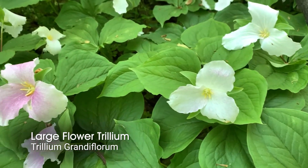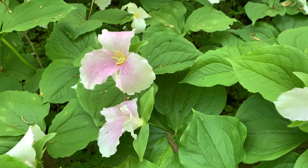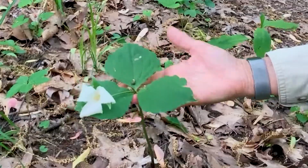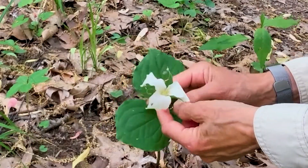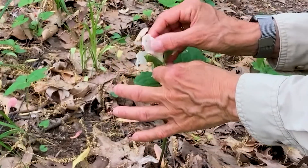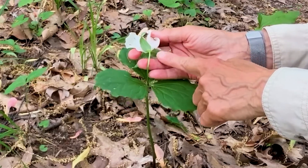Trillium is known as a spring ephemeral — ephemeral meaning not very long lasting — and in fact, the trillium are around in spring but then they disappear. They get their name because of the trio of plant parts each plant possesses: three leaves, three petals, and three sepals, these little green, almost leaf-like structures right underneath the petals.